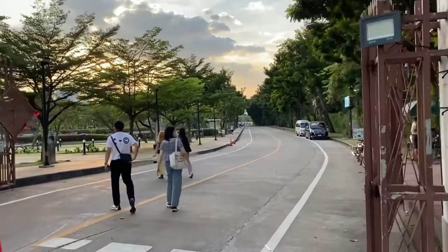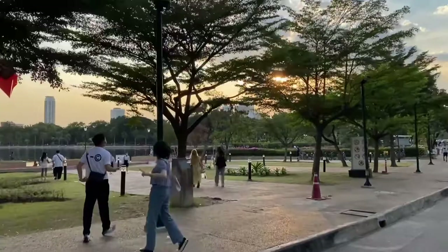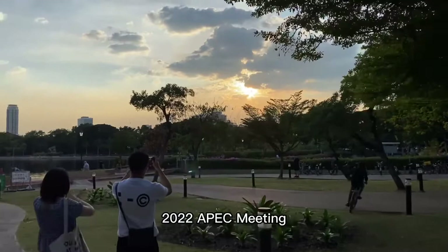Very beautiful. And we can see a large pool on the left, as well as a fountain, and we can clearly see the location of the 2022 APEC meeting.